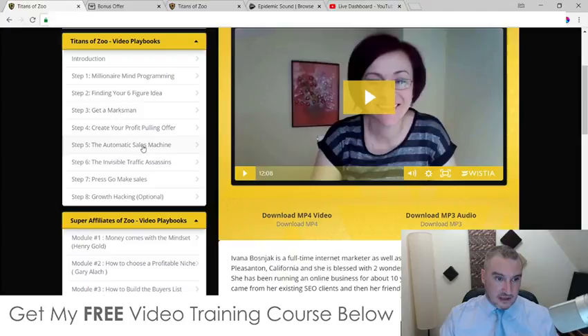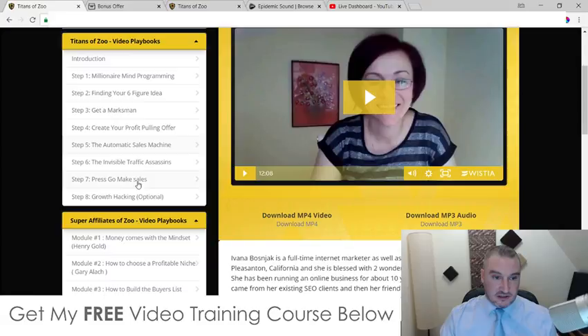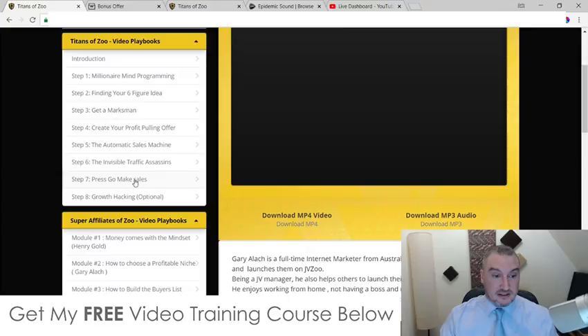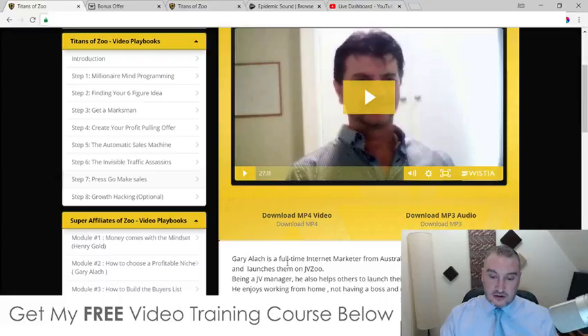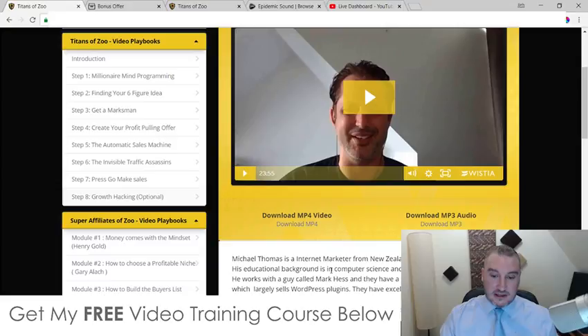The next module is with Ivana Boznjak — she's a full-time internet marketer and full-time mom living in Pleasanton, California, with two kids. She's been running an online business for around 10 years and she's going to be talking about what she does and how she does it. Next is Invisible Traffic Assassin — Jay Sharma, who's done 16 six-figure launches in the past 28 months and is a top vendor on JVZoo. Then there's an interview with Gary Alec, an Australian internet marketer who's created his own products and launches and is also a JV manager. The final module is an interview with Michael Thomas from New Zealand, talking about how he's built up his business.